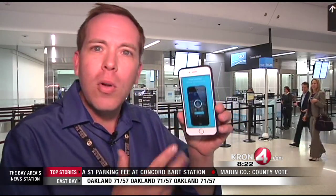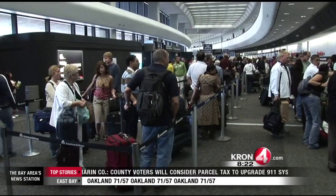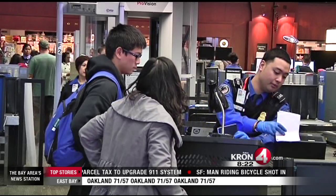Tech reporter Gabe Slate here. I've covered a lot of cool travel mobile apps, but this new one takes the cake. I'm really excited to show it to you. It will tell you how long the line is at the security checkpoint at the airport, like the exact terminal that you are going to. So you don't have to waste your time — you can know how long of a wait you've got ahead of you before your flight.